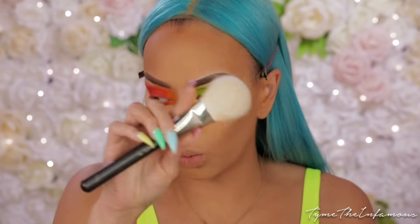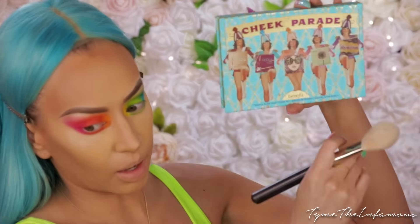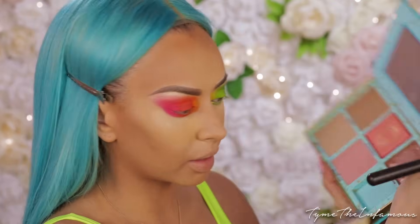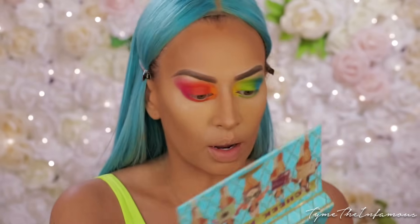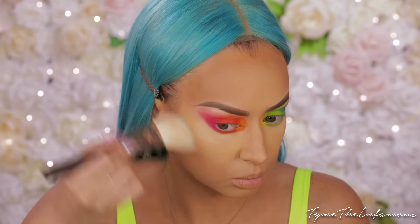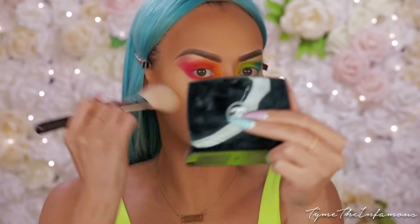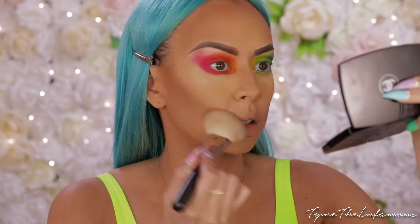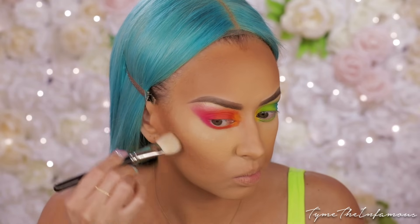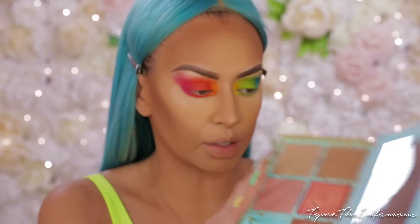I'm going to use my MAC 135 brush. I have been trying to find a bronzer that I love. Here is the Benefit Cheek Parade - I feel like Hoola isn't dark enough but let me give it a try. Going into Hoola - they smell amazing. This actually is looking super duper pretty. Let's go into a little bit of Dandelion as well.